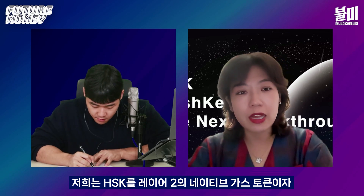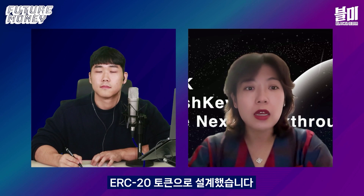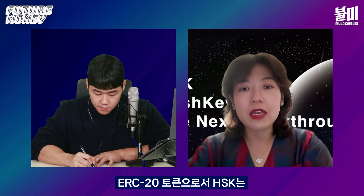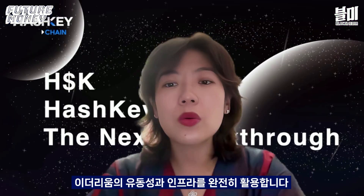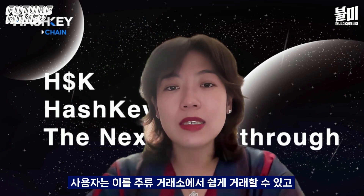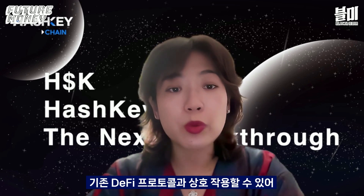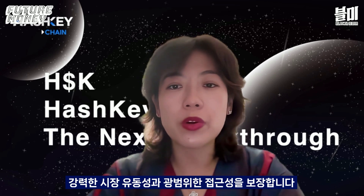That's why we designed HSK as the native token and GAS token for the layer-2 blockchain. HSK's dual identity is a carefully considered design. As an ERC-20 token, HSK has fully leveraged the liquidity and infrastructure of the Ethereum ecosystem. Our users can easily trade on mainstream exchanges and interact with existing DeFi protocols, ensuring strong market liquidity and broader accessibility.